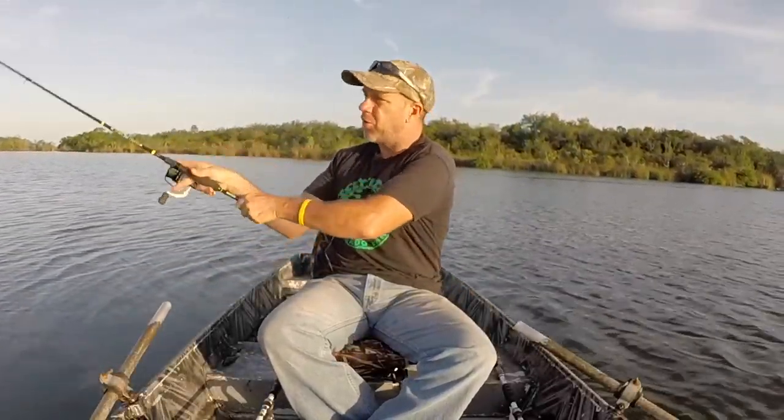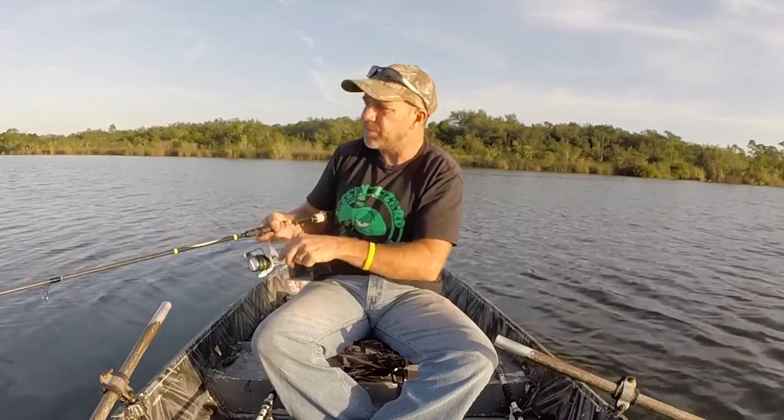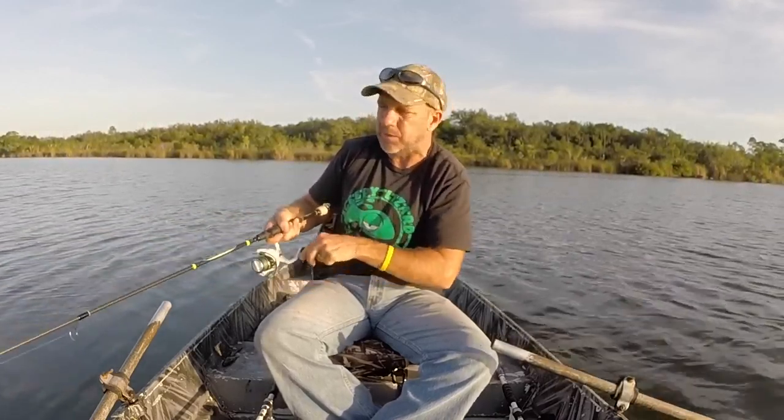I had a cancellation this morning. I thought about going back to bed, but that never works. So I said, this is a great opportunity to check on some of my spots that I haven't been able to fish lately because the water's been too high.